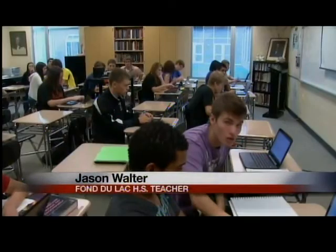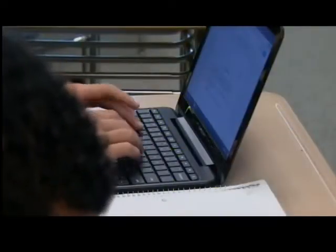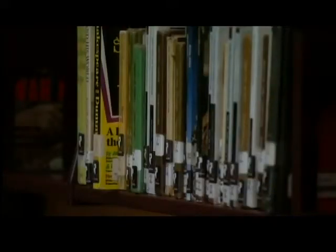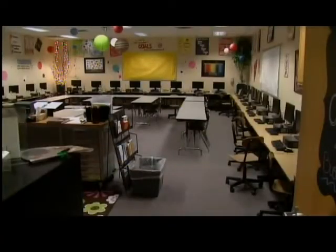The collaboration has cost the district more than one million dollars, but the district claims the Chromebooks will eventually pay for themselves. They say they won't need to buy as many textbooks or pay as much for online textbook licensing fees, and they won't need as many computers in computer labs.